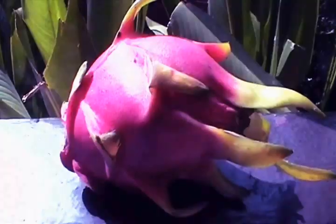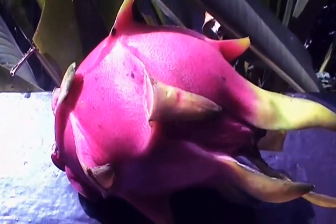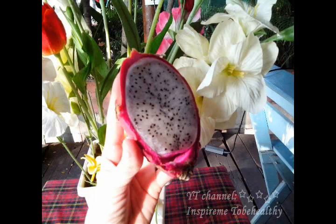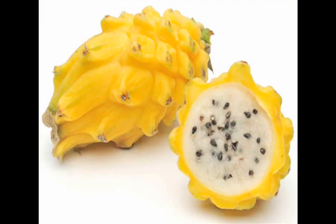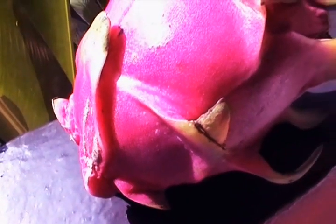Hi, this is Marina from the YouTube channel To Inspire Me To Be Healthy, and today I'm presenting you with a beautiful nature's gift: dragon fruit. This beautiful pink sculpture hides white or reddish meat with tiny seeds and a taste I would describe as somewhat like kiwi. There is also a yellow variety of this fruit because of its ornamental outside.